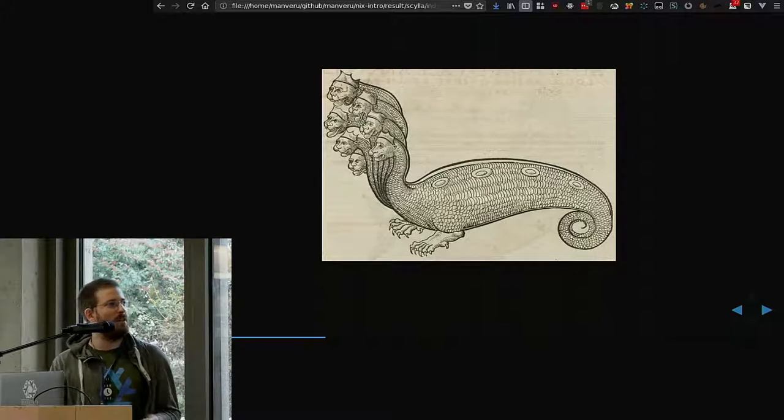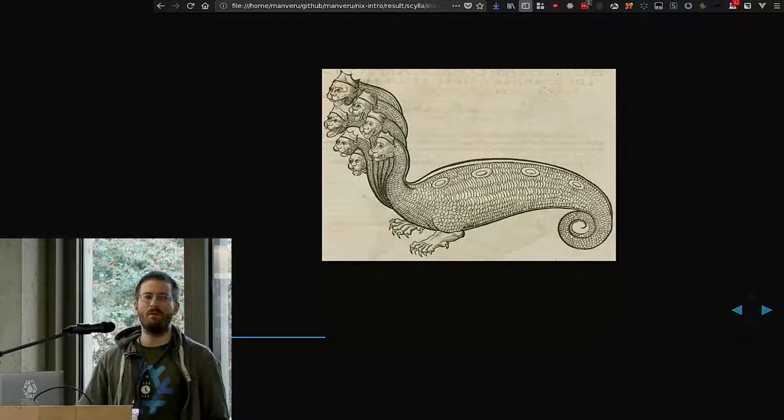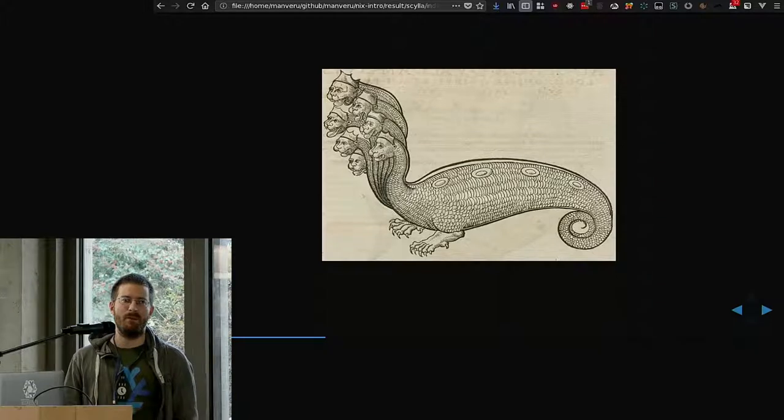The problem with Hydra that I see is that you have this huge CI instance, and you try to configure it, and you have a lot of people that want to configure it. But if you have, I don't know, four people that each have a project, it's a bit difficult to coordinate.